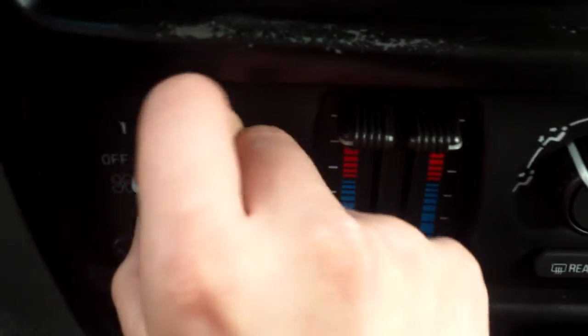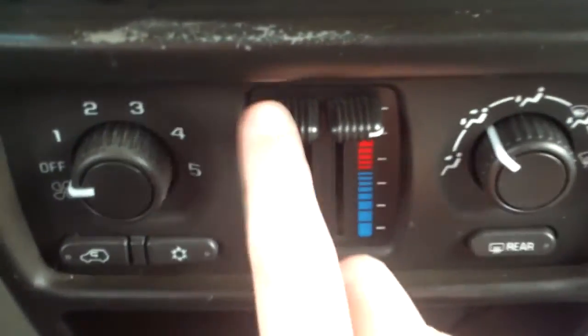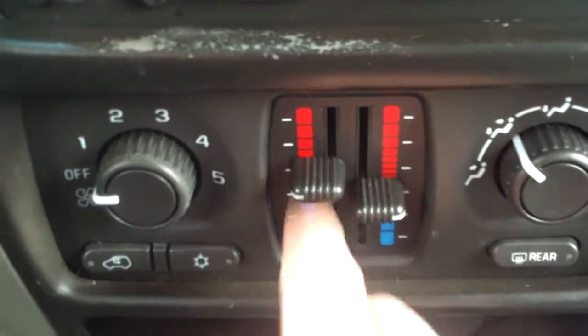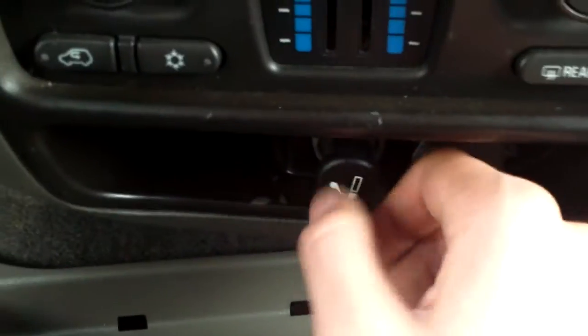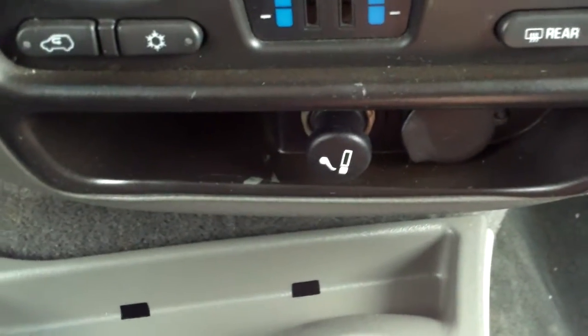We have our power for the fan — how hard you want it — the mode for where you want it, and the driver or driver and passenger dual zone. So maybe you like it a little warmer, maybe they like it a little colder — you could definitely do that. Right below that we have a lighter and also a 12 volt charger; both could be used either or.